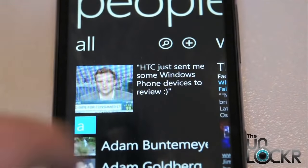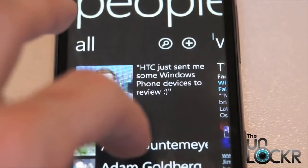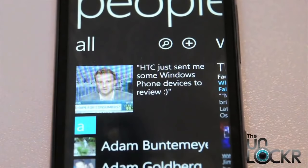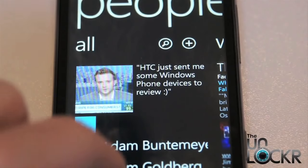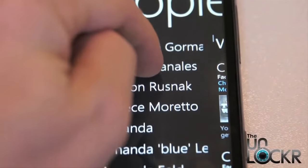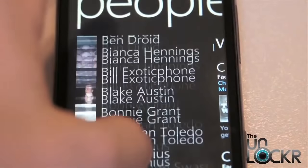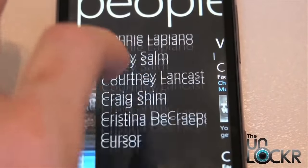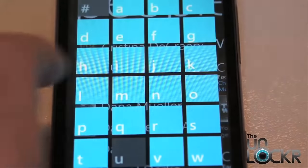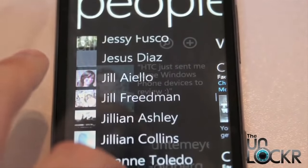One thing Microsoft did get right with the OS is contact management and Facebook integration. The contact list is simple and easy to navigate, with a large simple text layout throughout the OS, which I personally like. In the people hub, your contact lists from Google, Exchange, and Facebook are all integrated into one long list. Mango is set to bring Twitter and LinkedIn into that as well. It'll even grab your friends' Facebook profile pictures, put them into your contact list, and update them as your friends update their pictures online, which is nice to see built into the operating system.